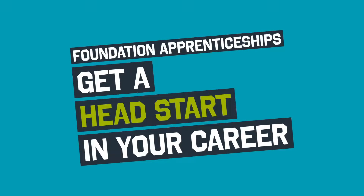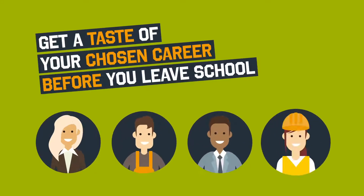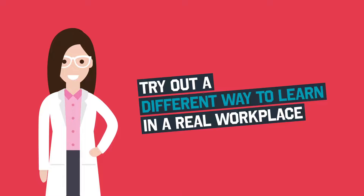Foundation Apprenticeships. Get a head start in your career. Get a taste of your chosen career before you leave school. Try out a different way to learn, in a real workplace.